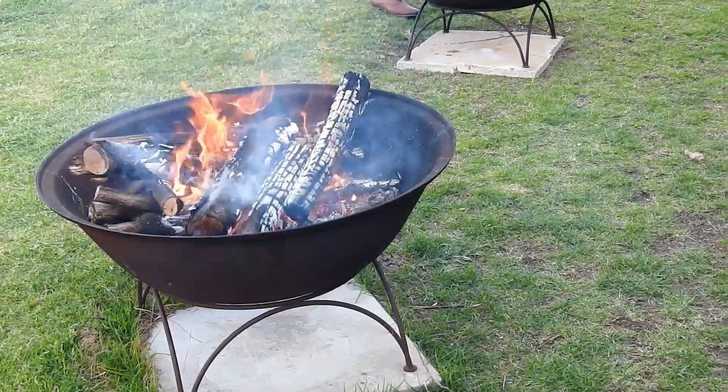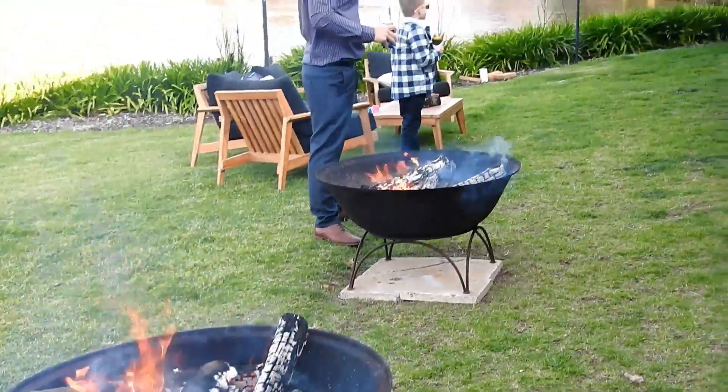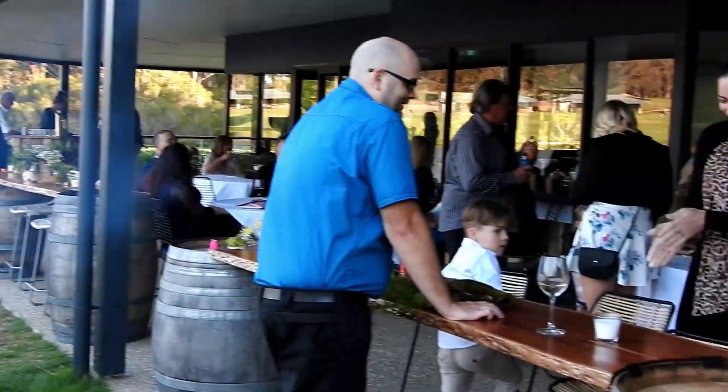It's a great place to get together with a group of people, and once all the chalets are booked out you've got the entire property to yourself.